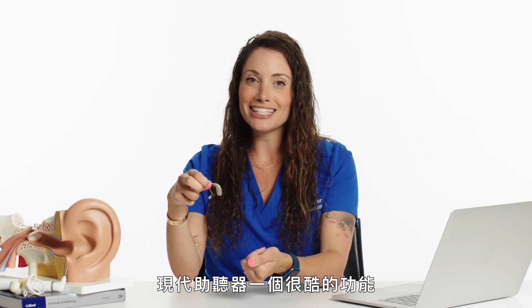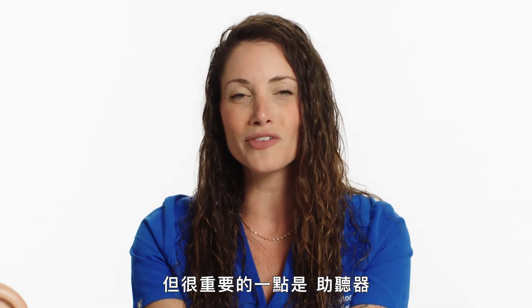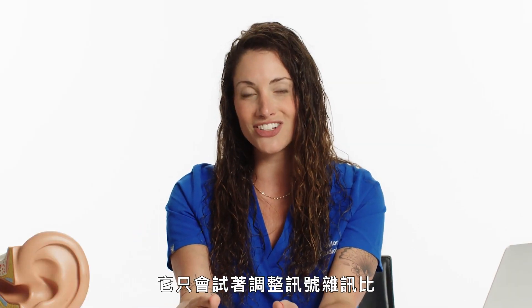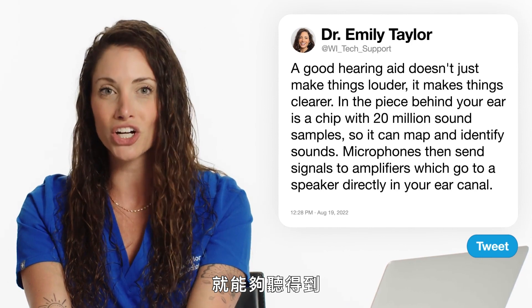Some really cool things about hearing aids today is that they are Bluetooth compatible, so you can stream audio from your cell phone and different devices. But a really important thing to remember is that a hearing aid is not canceling the background noise — it's just trying to adjust the signal-to-noise ratio so that what's important, like the speech signal, comes above the background noise so you can actually hear it without having to work hard.